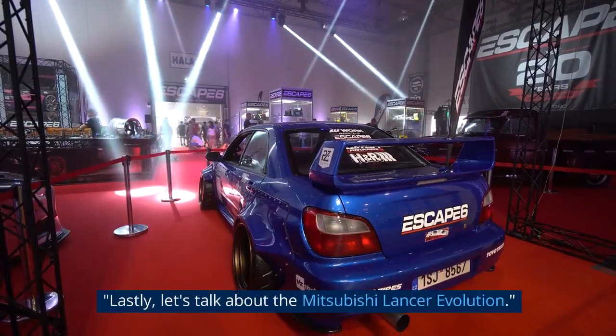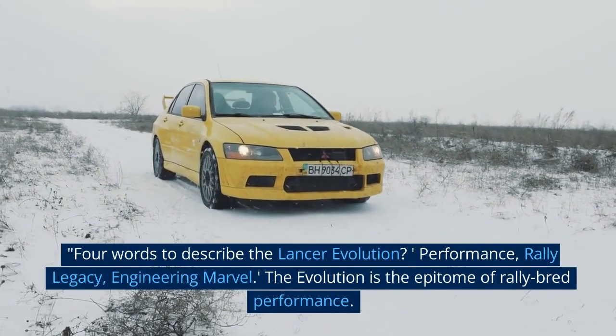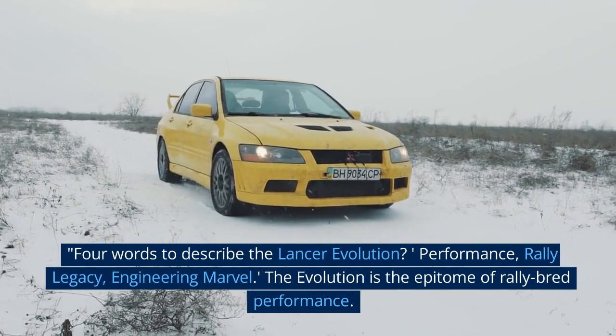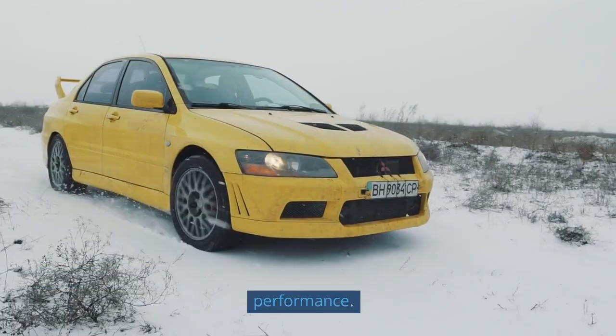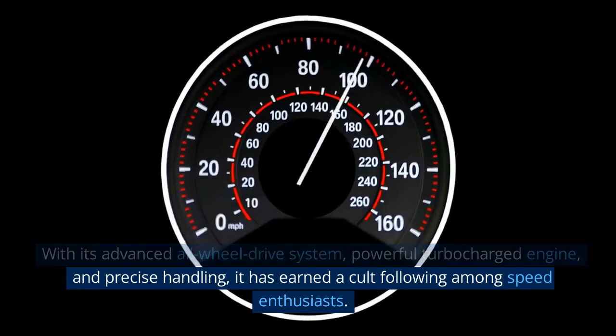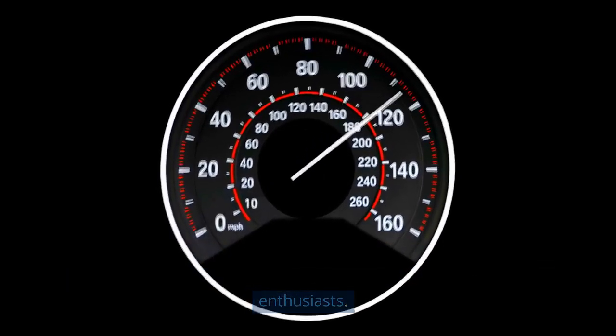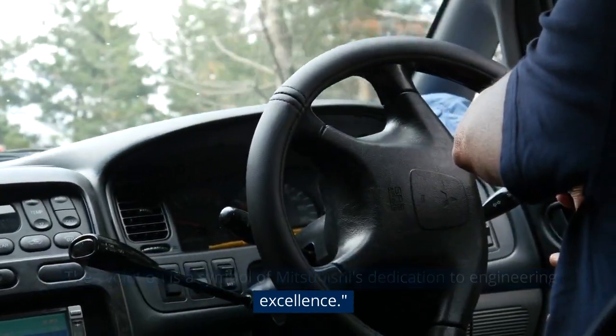Lastly, let's talk about the Mitsubishi Lancer Evolution. Four words to describe the Lancer Evolution: Performance, Rally Legacy, Engineering Marvel. The Evolution is the epitome of rally-bred performance. With its advanced all-wheel drive system, powerful turbocharged engine, and precise handling, it has earned a cult following among speed enthusiasts. The Evolution is a symbol of Mitsubishi's dedication to engineering excellence.